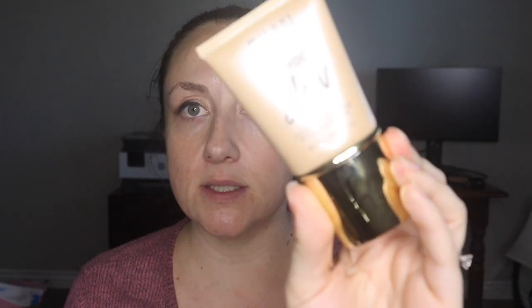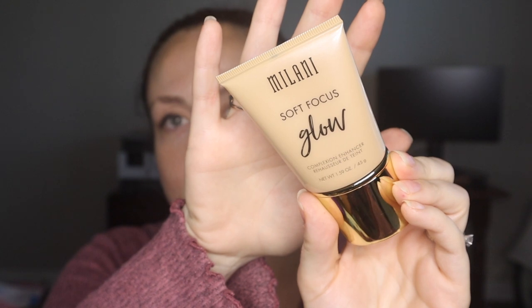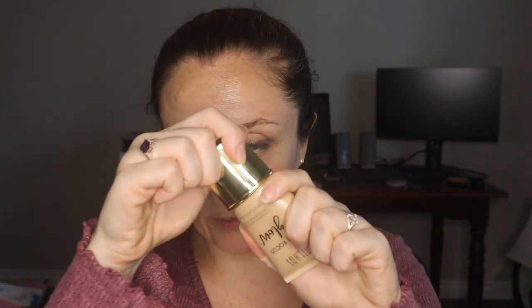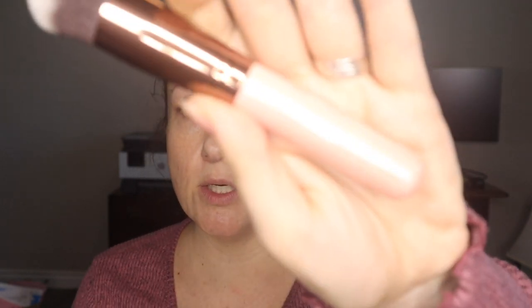Something Taylor recommended was the Milani Soft Focus Glow. She said it works well as a primer and on its own — she really liked the way it made her skin look even without foundation. I got it in Nude Glow for fair to light skin. It contains weightless mineral-based luminizer, soft focus pearl pigments, hyaluronic acid, brightening rose water, and soothing cucumber. On one half of my face I'm applying it with my fingers, and on the other I'm trying a round top blender from Luxie.